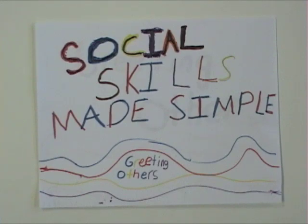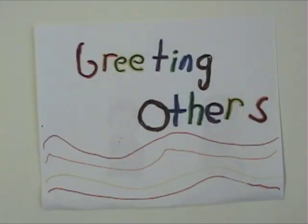Welcome to Social Skills Made Simple. Today's social skill is greeting others.